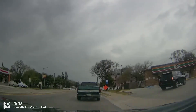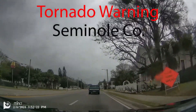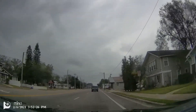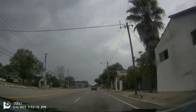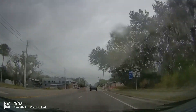They just went tornado warned. I'm going to keep heading up towards Deltona and see if I can get a visual on it.